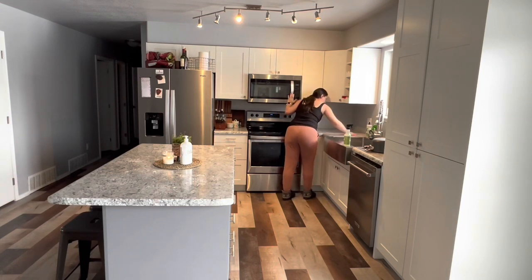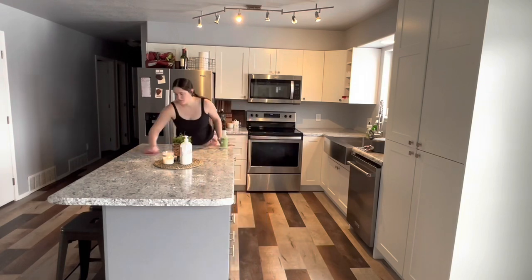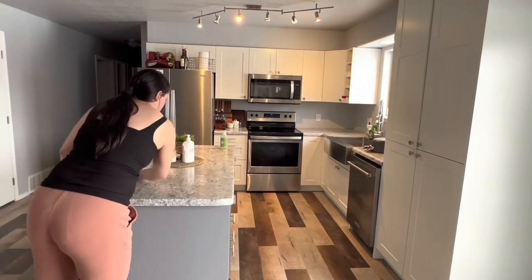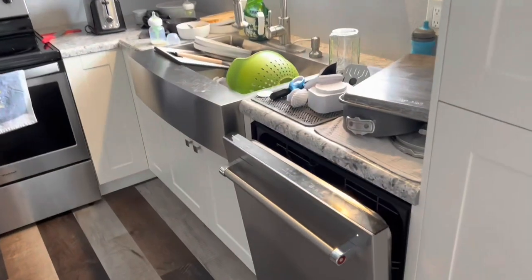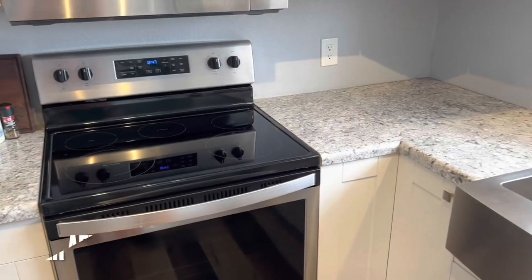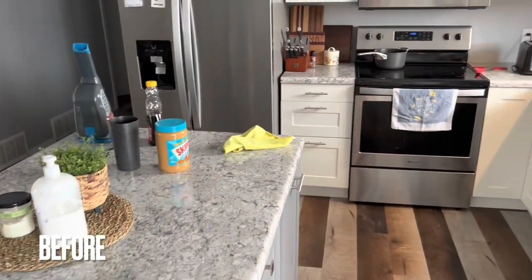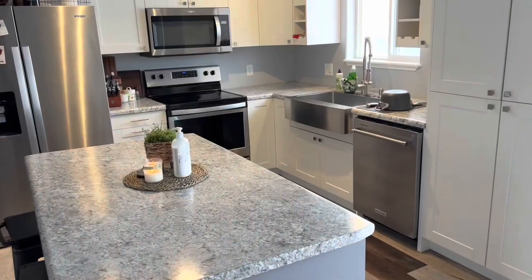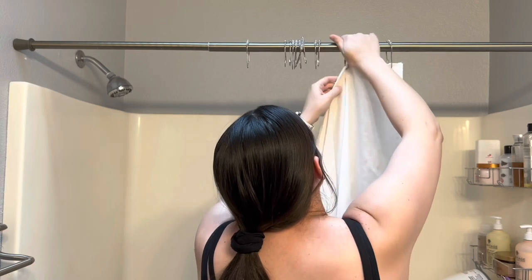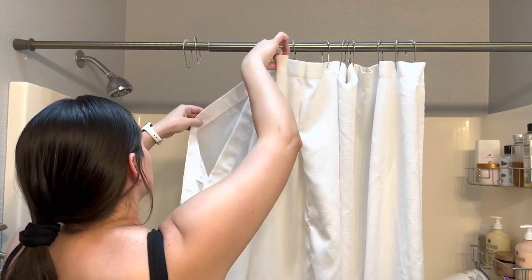I'm just going to wipe down everything really good in the kitchen, and that is the last thing we need to do — this kitchen is looking absolutely brand new. I inserted a little before and after in this video. After that I remembered I had shower curtains in the dryer from the day before. I had gotten halfway done cleaning both bathrooms and had put the rugs and shower curtains in the wash. I got them dry but didn't get them hung up, so I'm going to grab those, bring them upstairs, hang them in each bathroom, put the mats down, and make sure there's toilet paper in each bathroom. The bathrooms were already pretty clean from the night before, so they're completely finished off.